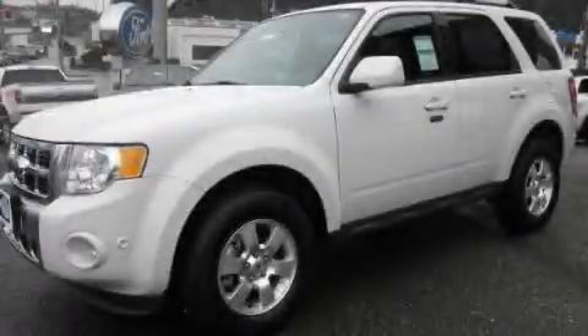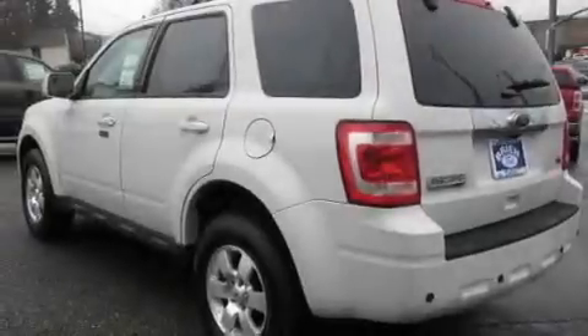This is a brand new 2011 Ford Escape. Plenty of space for what you need. It has a 3.0-liter six-cylinder engine, an automatic transmission, and four-wheel drive.